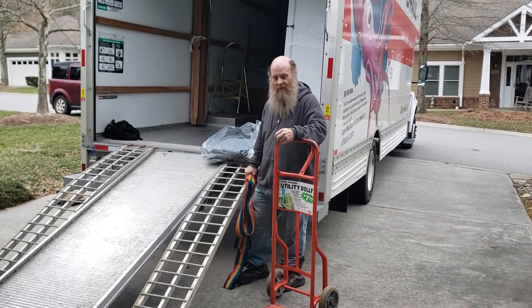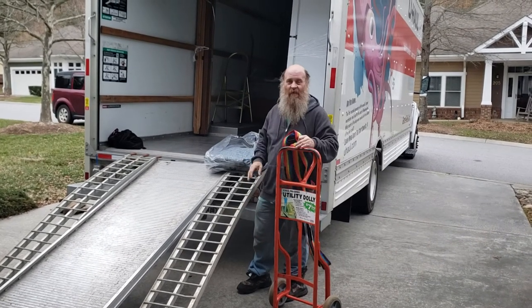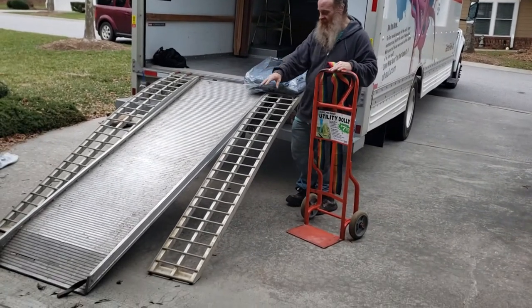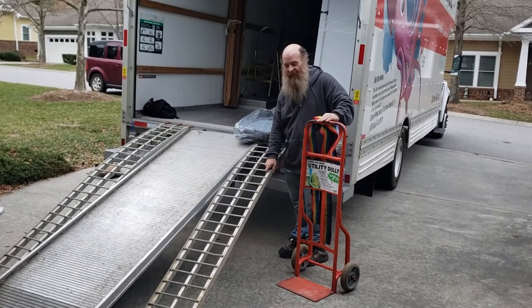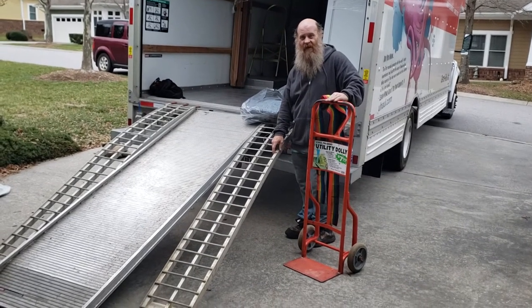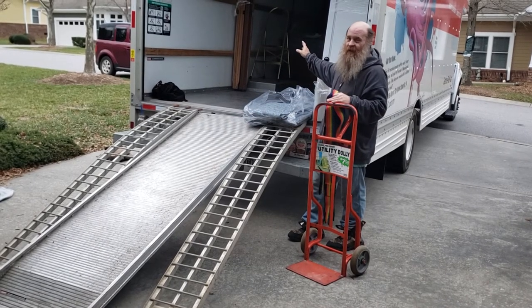Hey, this is Cleet with Asheville Moving Company. We're over in Givens Estate today. We just wanted to give someone an example — we wish we'd have thought about it earlier, but we loaded a golf cart from the garage. We think it could have been done on the ramp if we would have tried, but luckily we had these landscape ramps, and we were able to just roll it right up and pack it in good. We put it on the truck first.